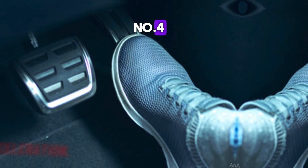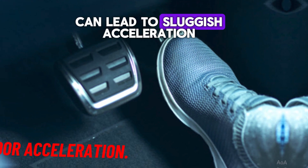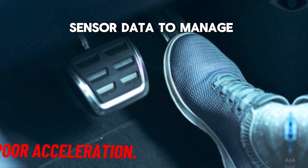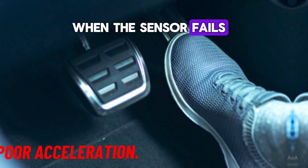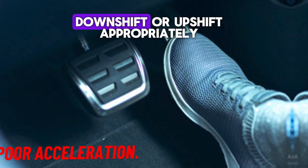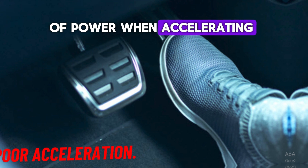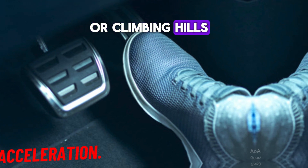Number 4: Poor acceleration. A faulty speed sensor can lead to sluggish acceleration. The transmission relies on sensor data to manage torque and power distribution. When the sensor fails, the transmission may not downshift or upshift appropriately, leading to a lack of power when accelerating. This problem is particularly noticeable when merging onto highways or climbing hills.